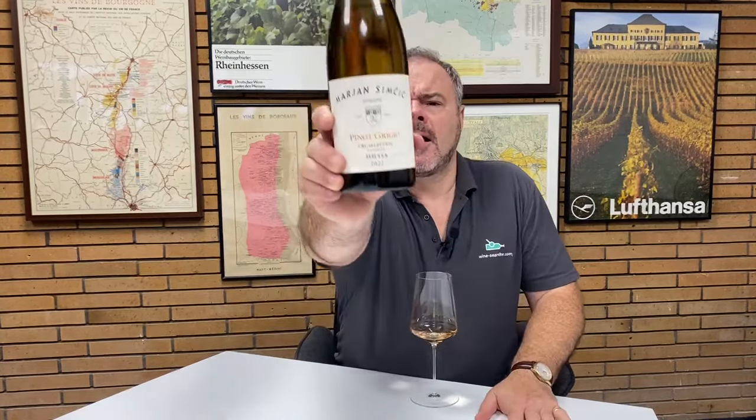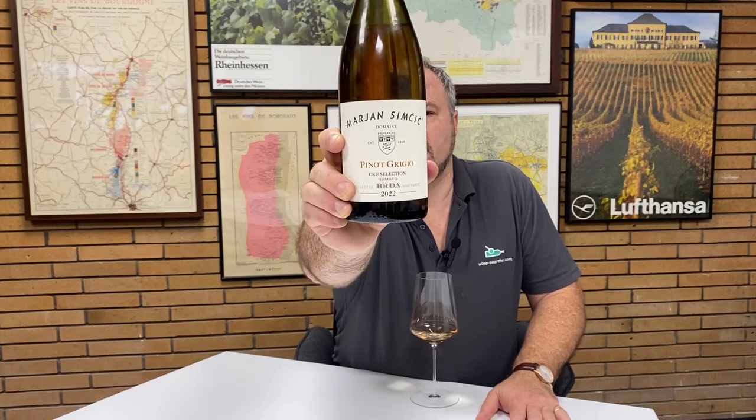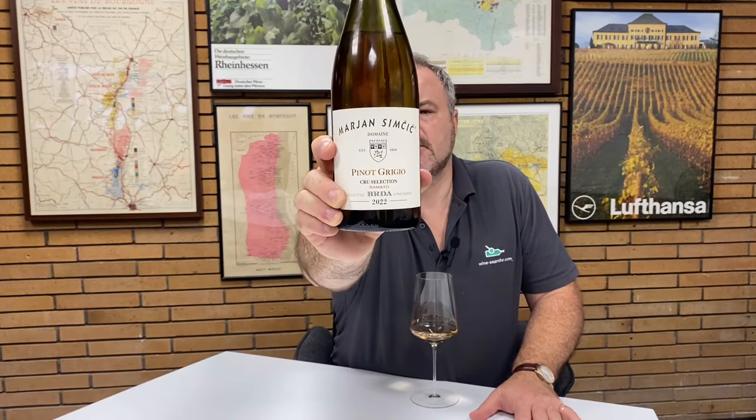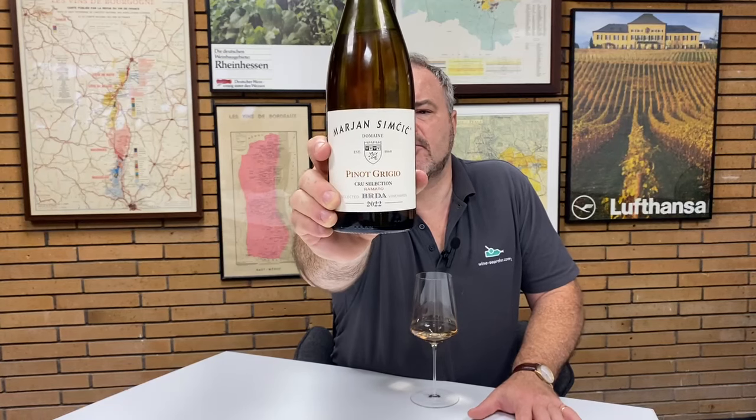Hello there. Today I'm taking a look at a wine from Slovenia. It's from a producer called Marian Simcic and the Marian Simcic winery, a very well-known winery. This is their Pinot Grigio, made in a style called Romato. This is from their crew selection and it's the 2022 vintage.